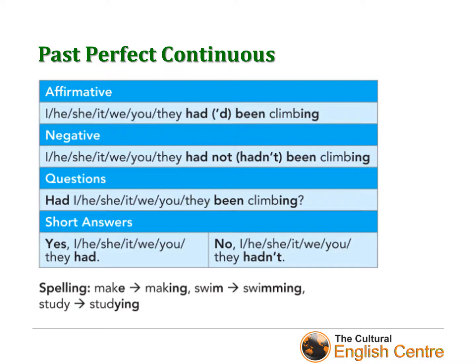We already know that all perfect tenses have 'have', and that all past perfect tenses start with 'had'. Now, what happens when we have a continuous tense? We need the verb 'be' and the verb plus -ing — what I call 'verbing'.